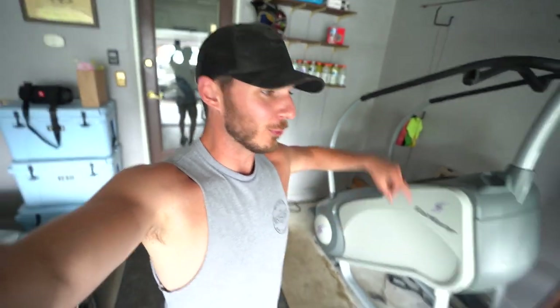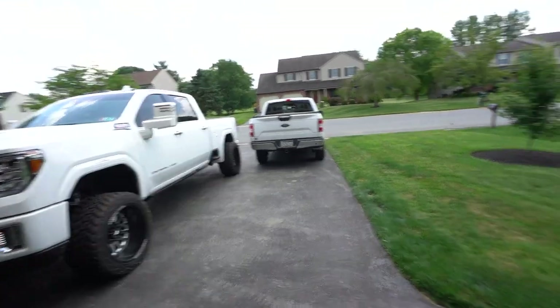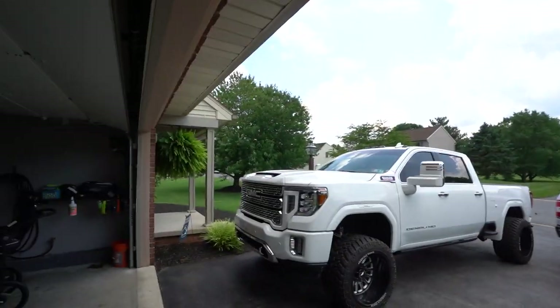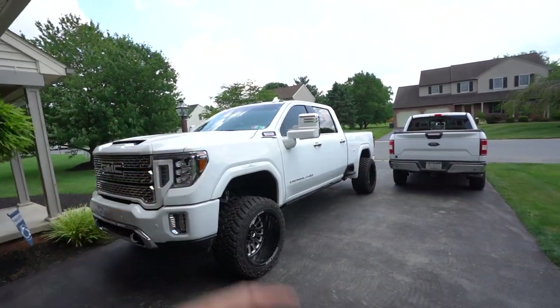Sorry about that guys — our SD card decided to take a crap on us and I didn't have a spare on me, which is kind of weird because I usually keep one in my wallet. Anyway, that's where we're going to pretty much wrap up this video. As of right now we're hanging out with my in-laws — they came down to hang out for the Fourth of July. We've got a pretty funny all-white vehicle lineup happening right now. We've got the bezels in the Denali and I'll be sending them out tomorrow since today is Sunday.